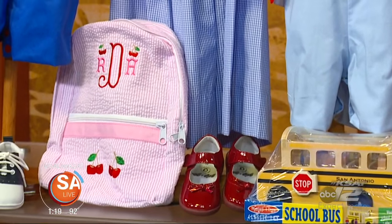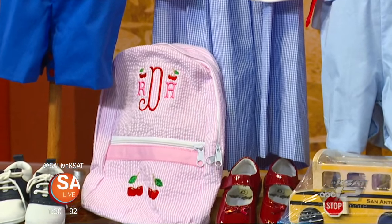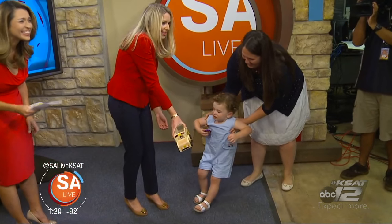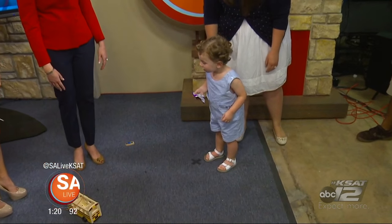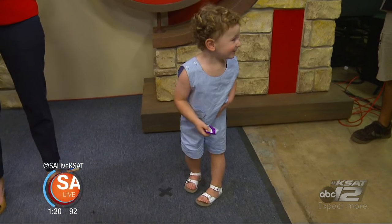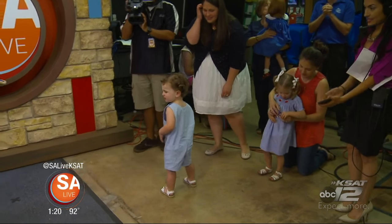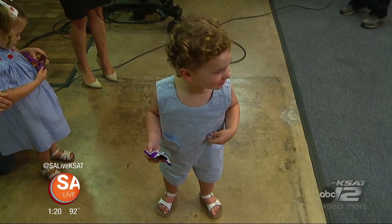Our last — and youngest — model is William, who we've been hearing the whole time. William is wearing Dondolo. We love this brand because it's made by single moms in Colombia, and for every piece of clothing sold, Dondolo donates a piece to a child in need.